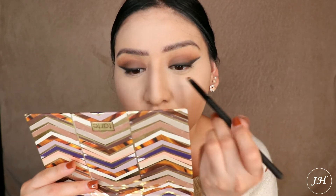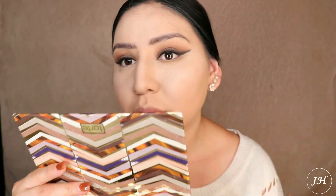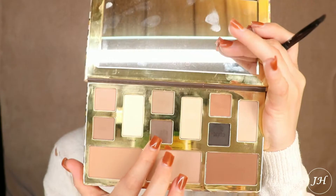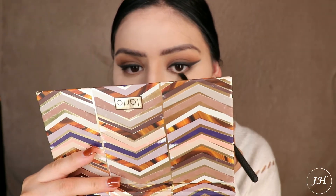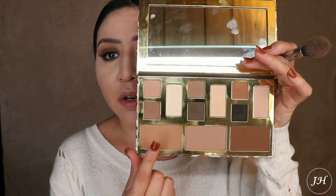I'm going to take Ember again and do my lower lash line. Then I'm going back in with that nice flat angled brush and this time I'm going to take Smoke. I'm going to go ahead and take Terracotta — Terracotta is this shade right here, and I'm going to be using this shade to contour today.